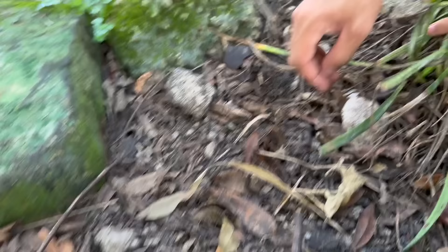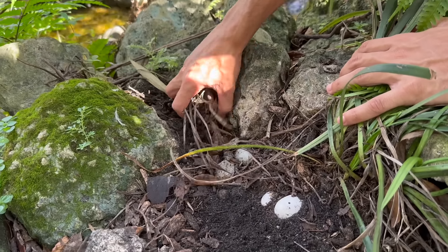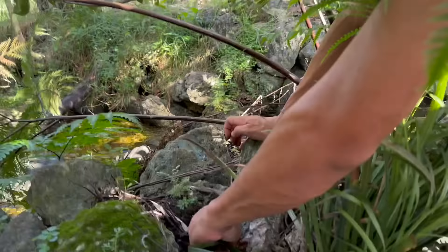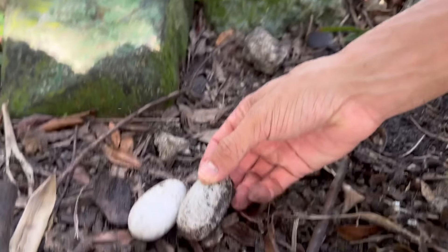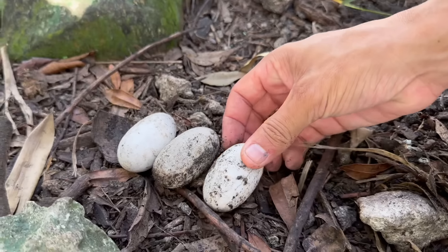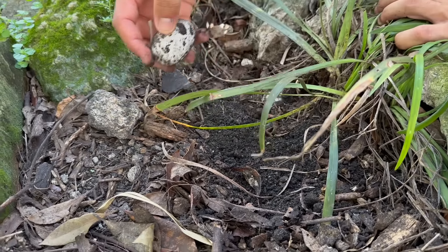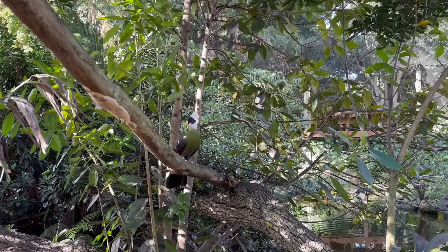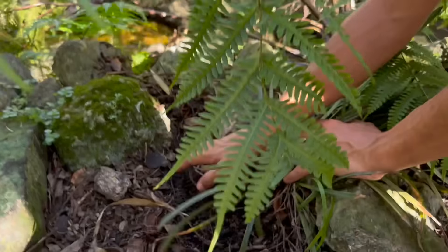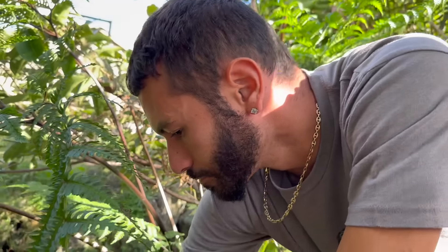Looks like we have a nest right here — one egg right here, fully heavy and big. We're going to send that to the incubator. Over here we've got a broken egg — that could have been a hatch out, not too sure. Another one right there, another one — they are solid and heavy. They're probably filled with babies. It's good that we find them because I don't want to leave them in the aviary. We collected six eggs total — one broke out, not sure if it hatched or cracked.